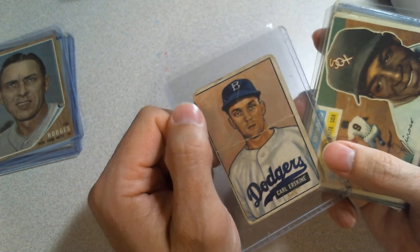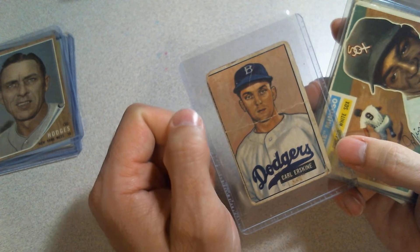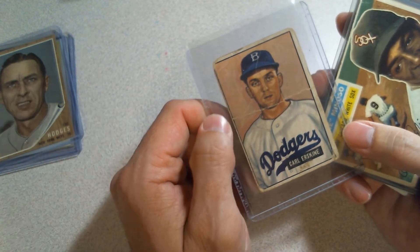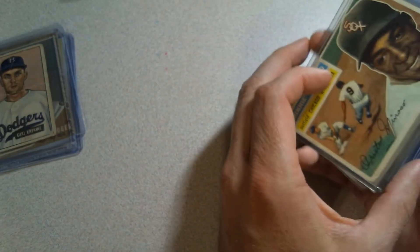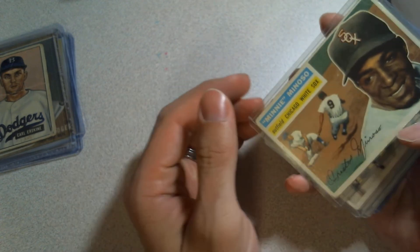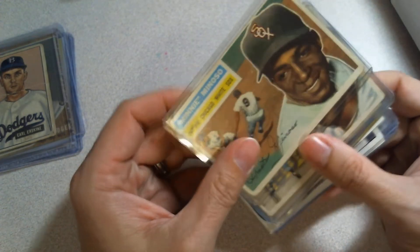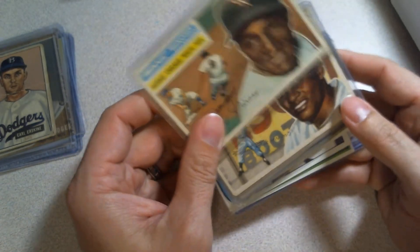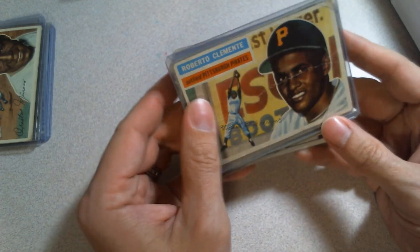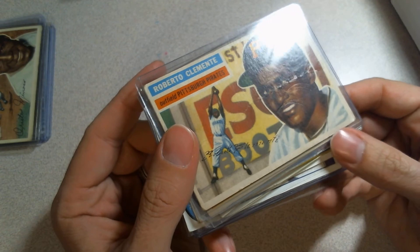On that note, I'll probably try and pick up a '51 Topps red back or blue back too — just to have one, kind of a neat thing. Minnie Minoso — I don't quite know why I grabbed this one, but I did, I didn't have any cards of him. It's getting real good real fast — it's a good thing I'm not too concerned with condition.